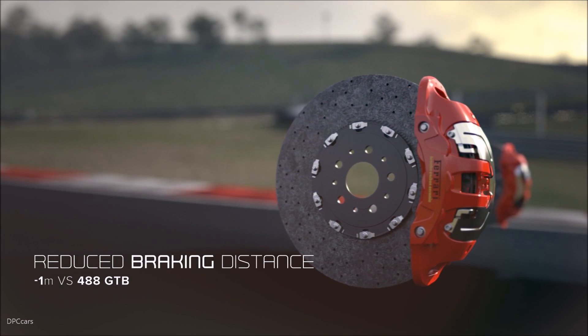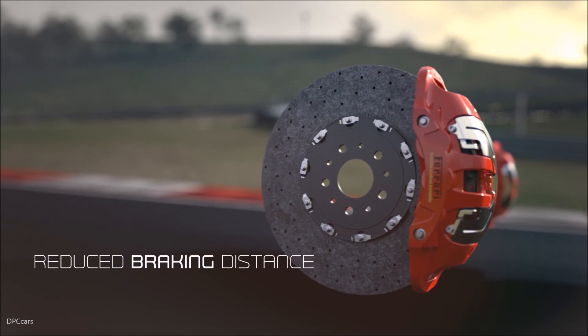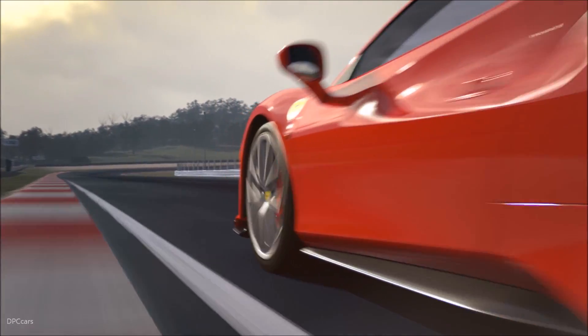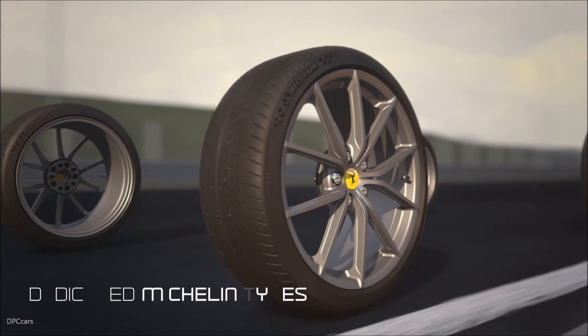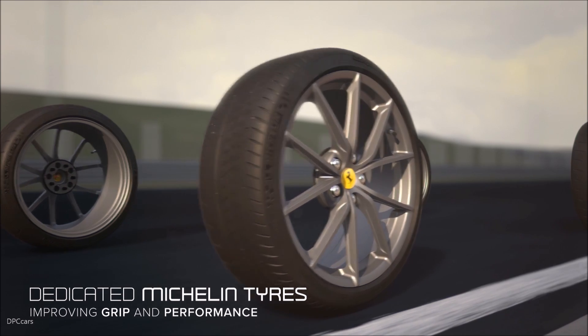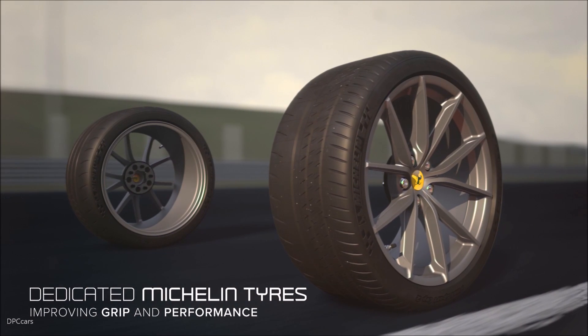We introduced a new set of braking systems developed for the 488 Challenge, improving the braking efficiency of the car. And last but not least, we developed dedicated Michelin Sport Cup 2 tires that again help to increase performance.